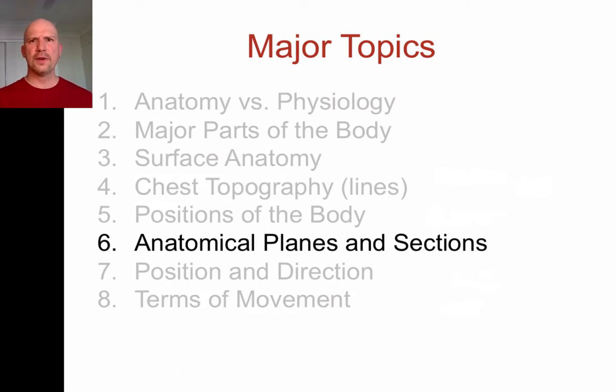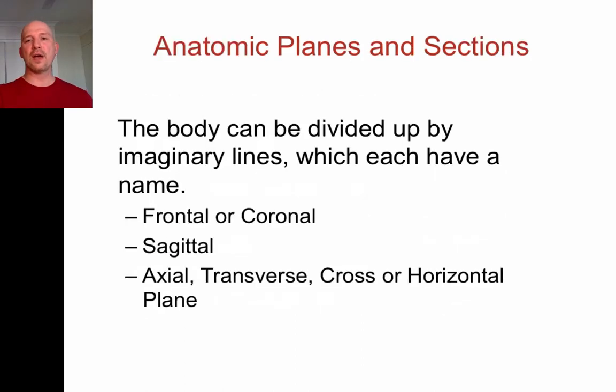Hopefully your head's not too full yet — take a pause if needed. Now we're going to go into anatomical planes and sections. We divide the body up as we consider looking at the inside of it, and we need to describe how that works. We divide it basically into three cuts: x, y, and z axes.